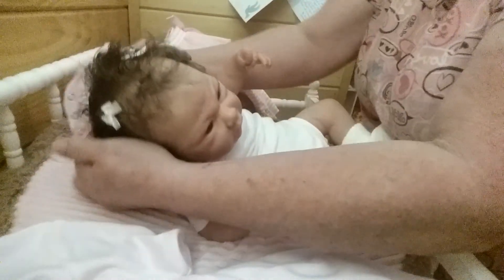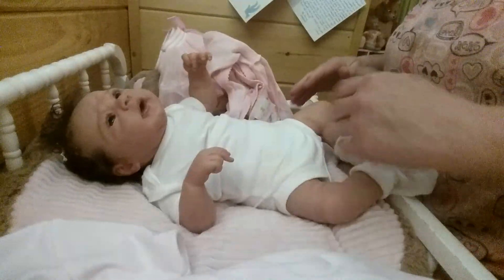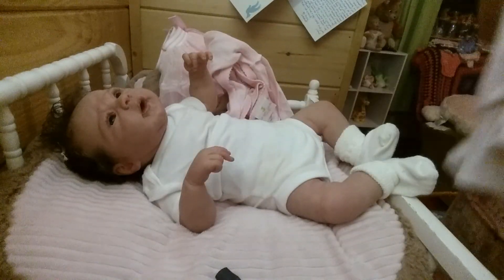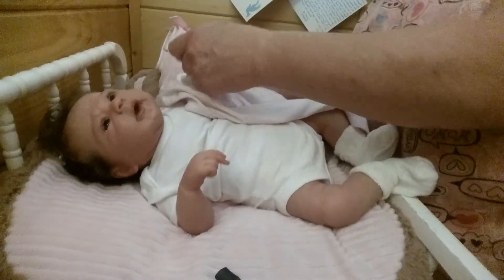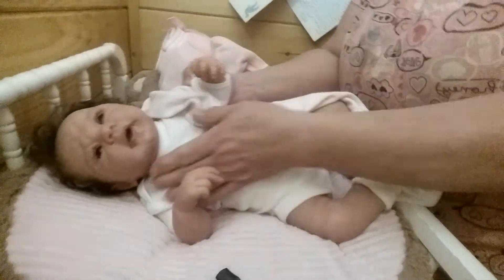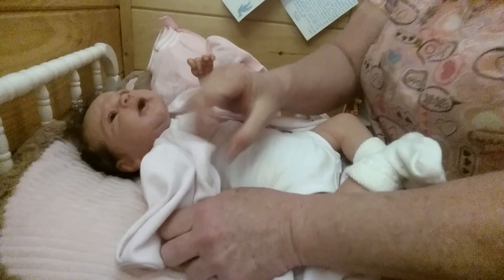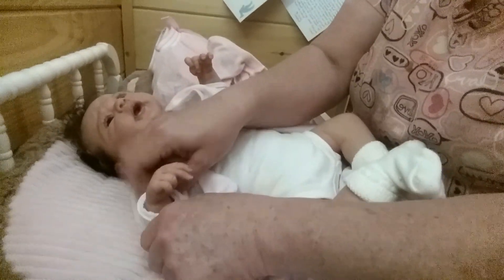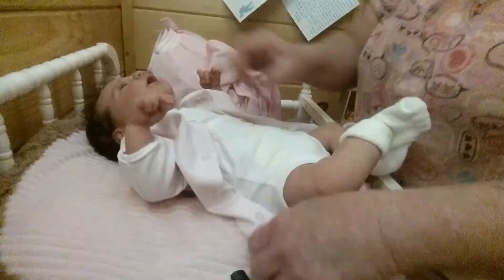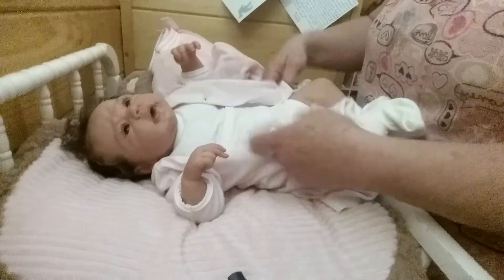Oh goodness, where has she been going? Her hair is all messed up. I haven't got to spend much time with this little girl because I've been so busy working on the silicones, getting them ready, and also working on customs. I haven't got to spend a lot of time with her - she's still my girl though. I mean I've got the other ones too and I really love them, but this one will always be my girl.